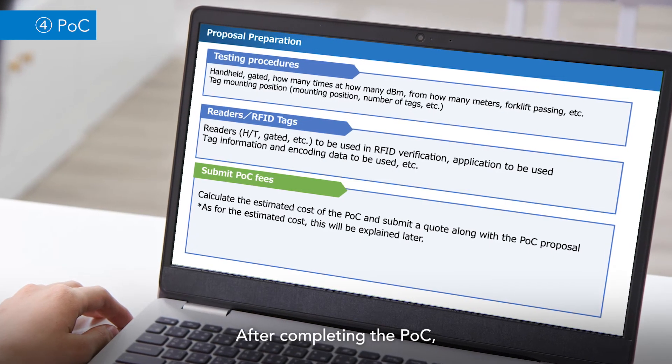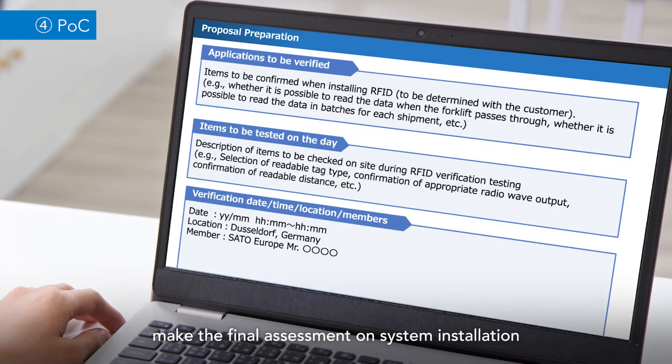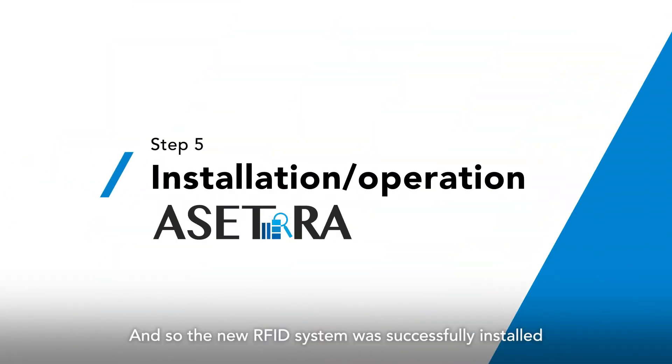After completing the POC, we prepared a test report to help the operators make the final assessment on system installation. And so the new RFID system was successfully installed. Here's how they operate now.